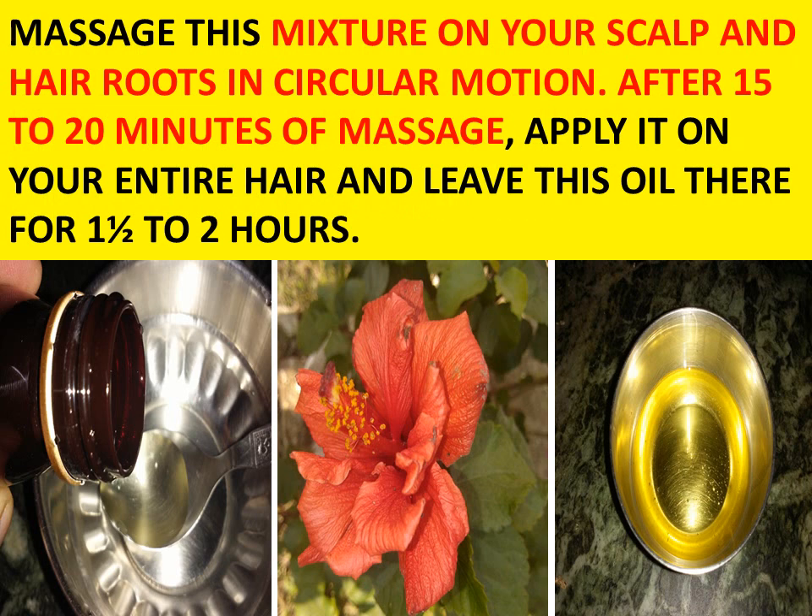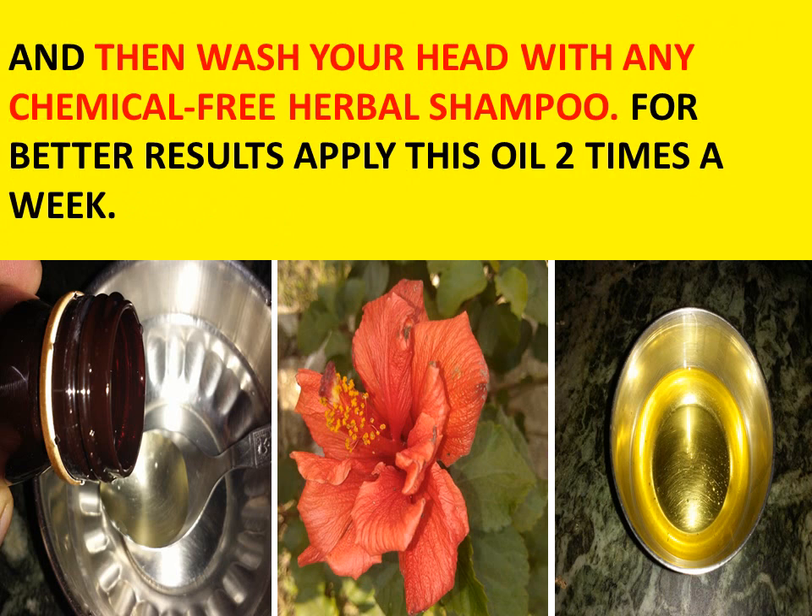Massage this mixture on your scalp and hair roots in a circular motion. After 15 to 20 minutes of massage, apply it to the entire hair. Leave this oil on for 1 and a half to 2 hours, and then wash your head with any chemical-free herbal shampoo.